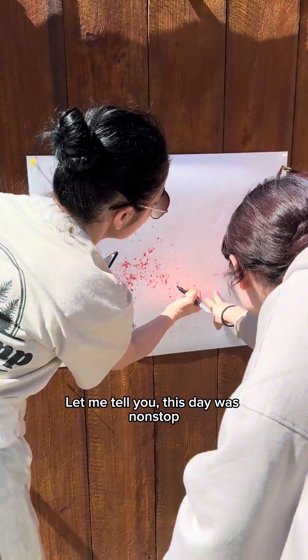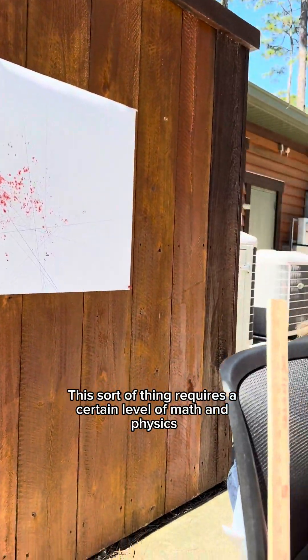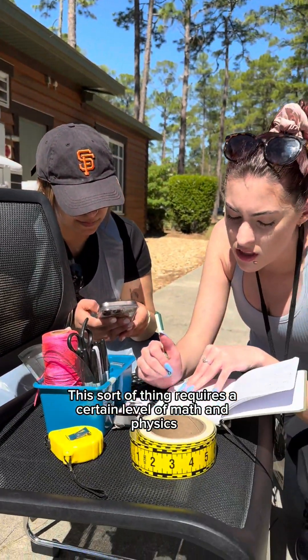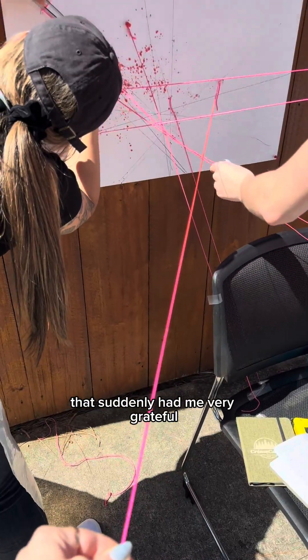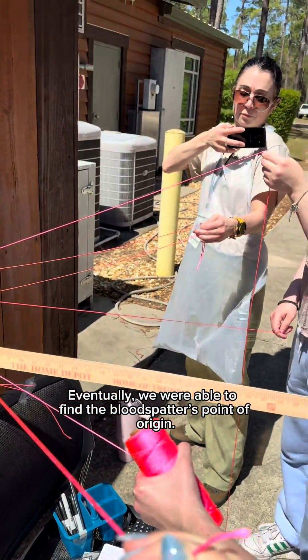This day was nonstop because immediately after we jumped into doing blood spatter analysis. This sort of thing requires a certain level of math and physics that suddenly had me very grateful we were doing this as a group project. Eventually, we were able to find the blood spatter's point of origin.